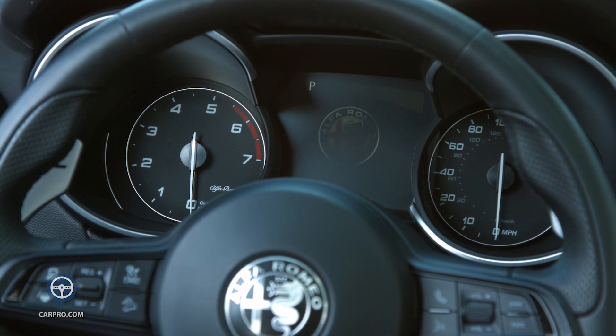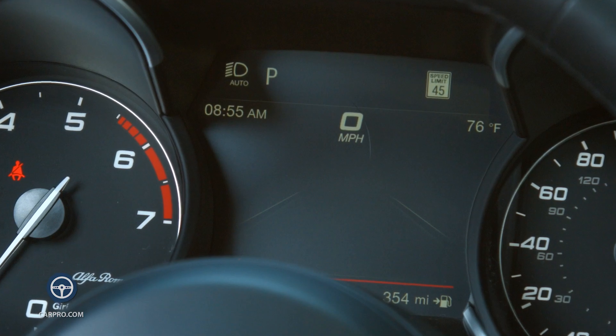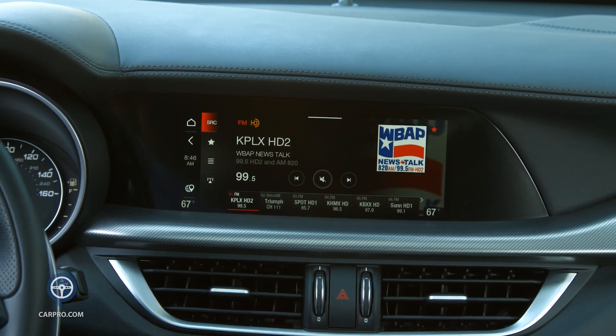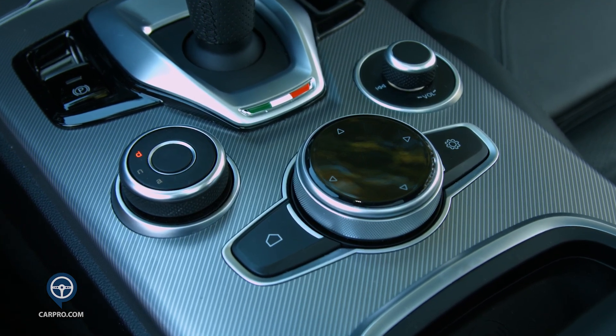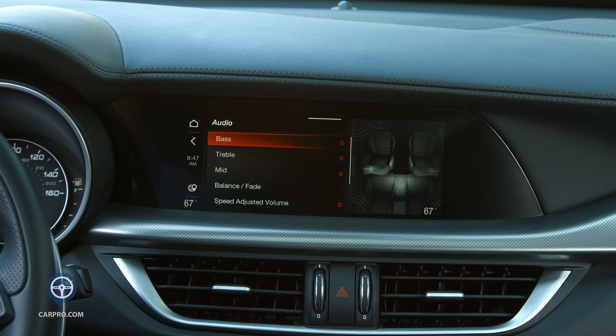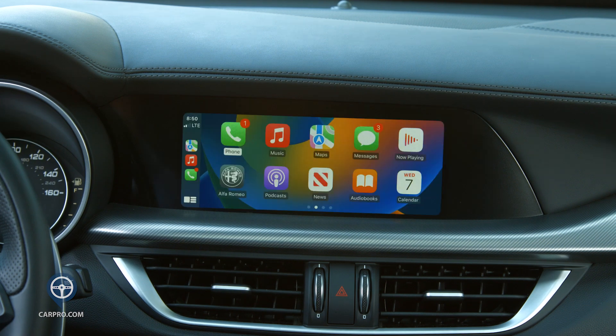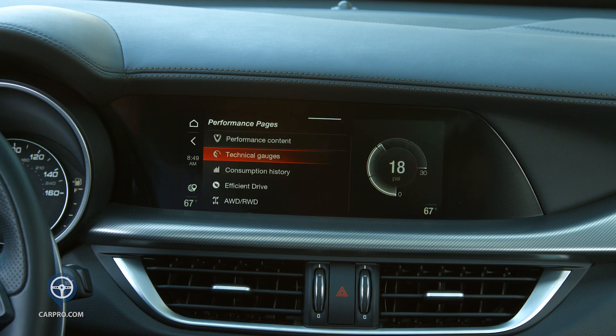The gauge cluster is also simple with an analog tachometer and speedometer, and a driver info center in the middle. Nicely integrated on the center dash is an 8.8-inch infotainment screen that can be used as a touchscreen or operated from a round knob on the center console. Although this screen is smaller than most these days, it's easy to operate and intuitive. From the screen you operate the Harman Kardon sound system, navigation system, Apple CarPlay, and Android Auto, and if you scroll to the left you'll see performance pages.